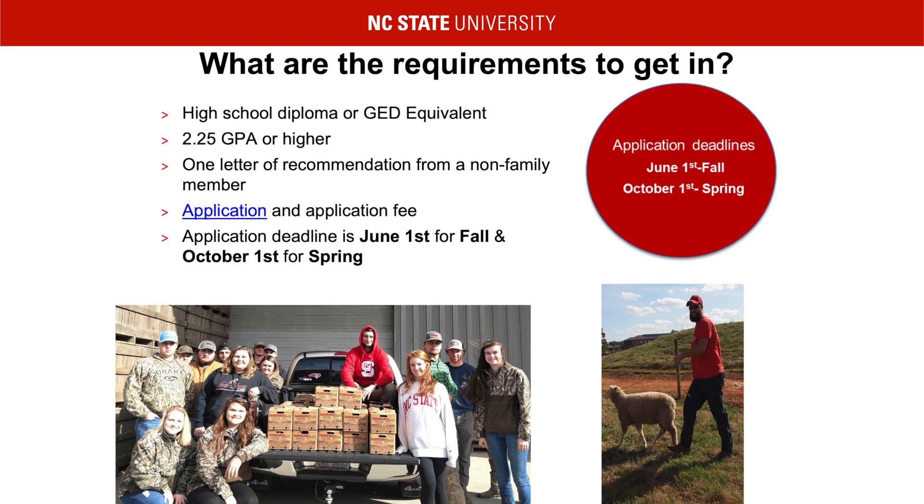In order to apply to the Ag Institute, a student must have a 2.25 GPA out of high school and include a letter of recommendation from anyone not related to them. Our application for the fall closes June 1st. Please take note that this is after the decision date for the four-year. If a student applies and is denied admission to the four-year CALS program, we are known as a pathway to CALS. If you were denied to the four-year or have decided to switch your application to the two-year Ag Institute, please email the Ag Institute.